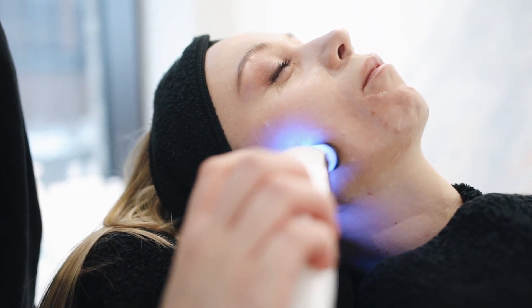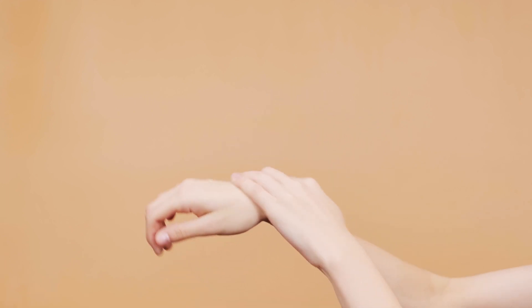Hydration: Proper hydration is essential for maintaining skin moisture and elasticity. Drinking an adequate amount of water helps hydrate the skin from the inside out. Dehydration can lead to dryness, flakiness, and an increased appearance of fine lines.